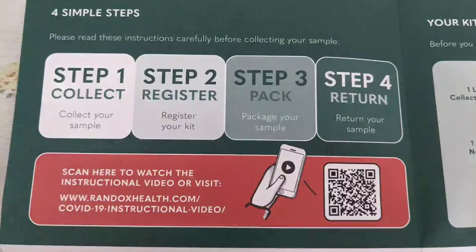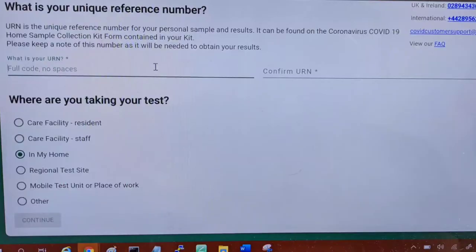These steps are very easy, you can check them. After that, you need to fill in all your details on the Randox site.